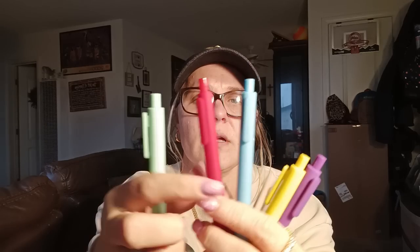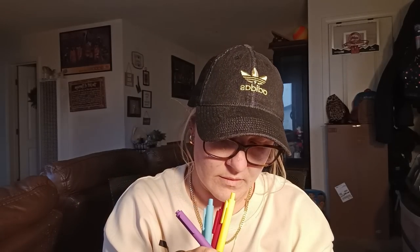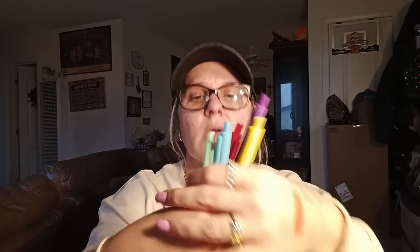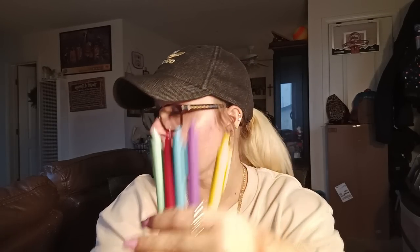I got some more pens — these are colorful ink pens. There's a green one, a red, a blue, a yellow, and a purple. Let me check — they actually run in black ink, but I thought they were really nice as just an aesthetic. So I got those.